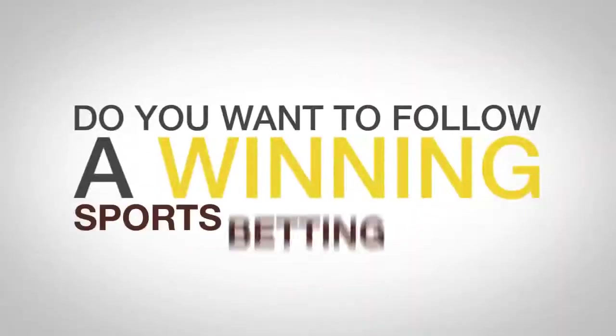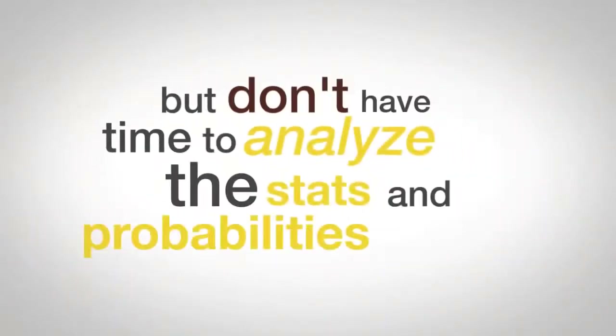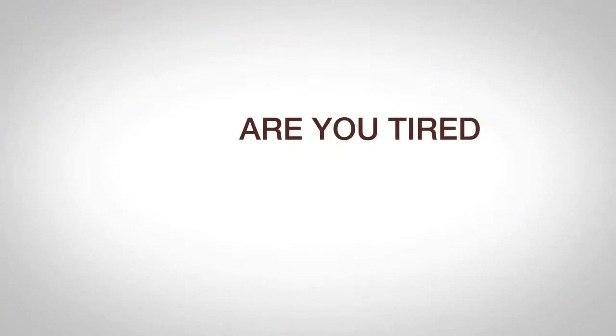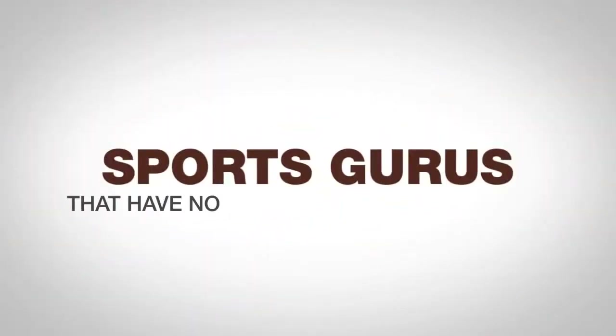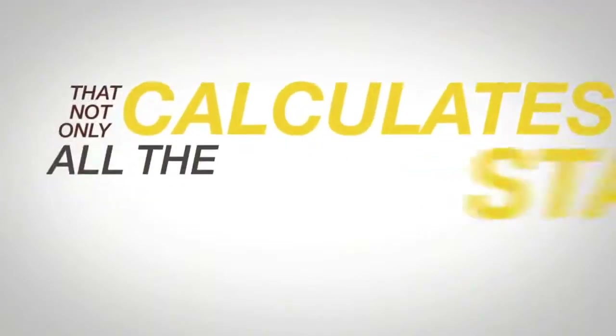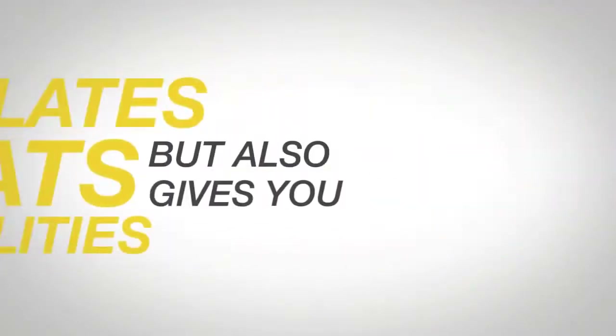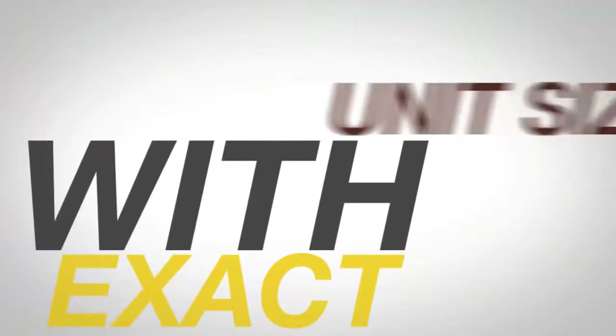Do you want to follow a winning sports betting system but don't have time to analyze the stats and probabilities yourself? Are you tired of losing by following so-called sports gurus that have no clue what they're doing? Imagine if you had a fully automated sports betting robot that not only calculates all the stats and probabilities, but also gives you exact picks you need to place to win with exact unit sizes.